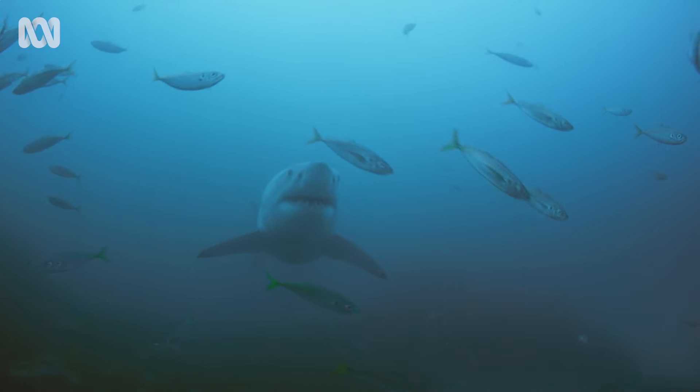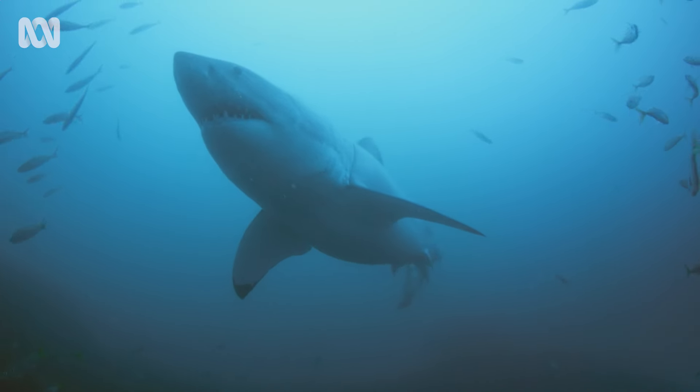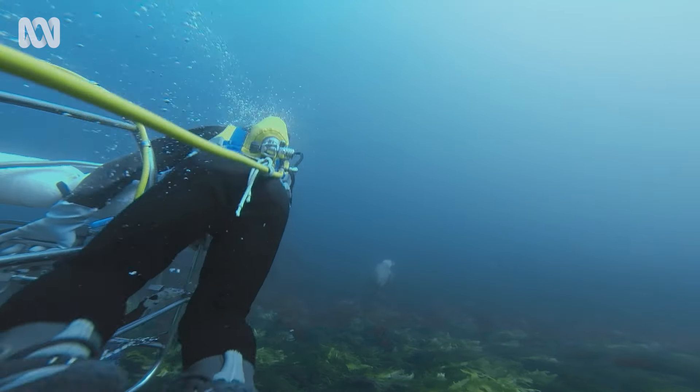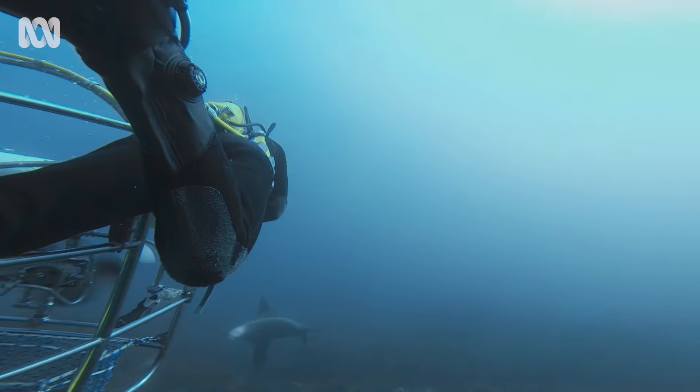Over time I just learnt to move that shark on and get back on with the job. It's a great place down there — it's just one little problem we've got to deal with. It's about being able to work with sharks in that environment.